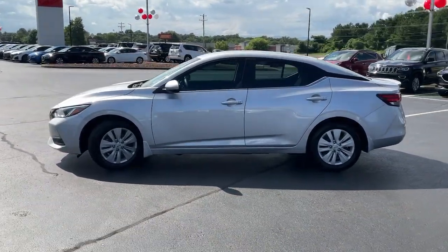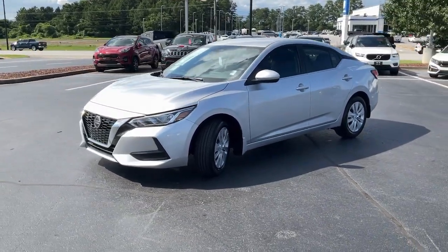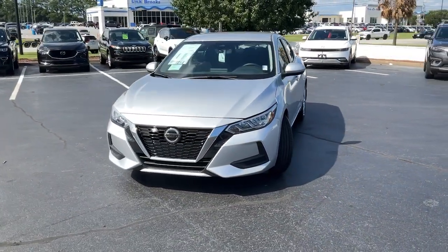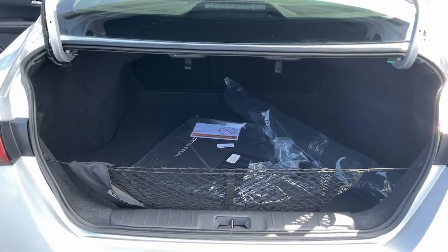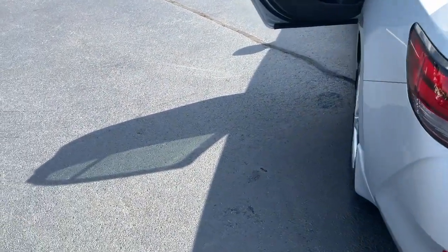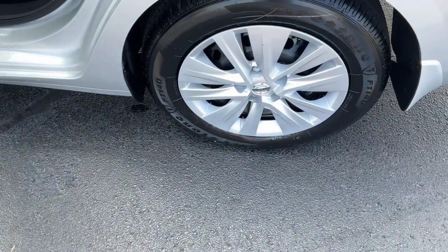The following are some of this vehicle's highlighted options: Apple CarPlay and/or Android Auto, touchscreen infotainment system, keyless entry, backup camera, Bluetooth connection, alarm, steering wheel audio controls, blind spot monitor, electronic stability control, and rear spoiler.